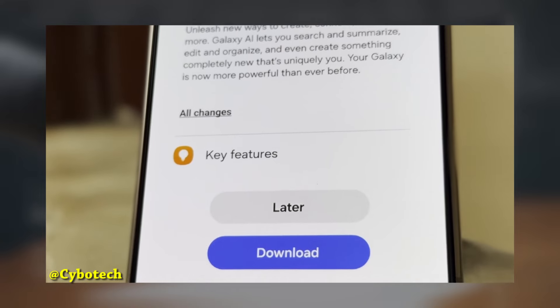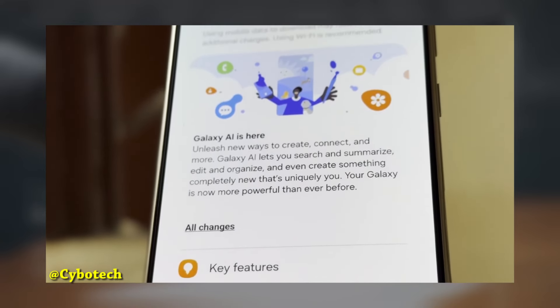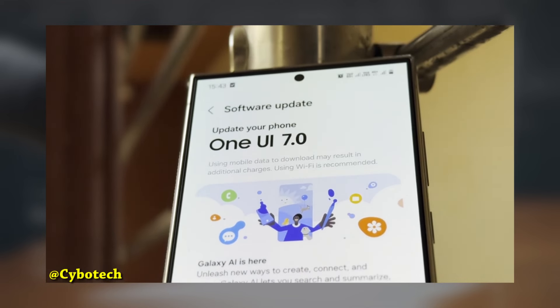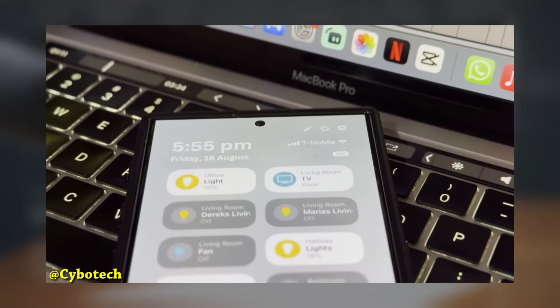Galaxy S24 Series: As the latest flagship models, the Galaxy S24 series will be the first to receive the One UI 7 update. These devices are anticipated to highlight the best features and enhancements that the update has to offer.